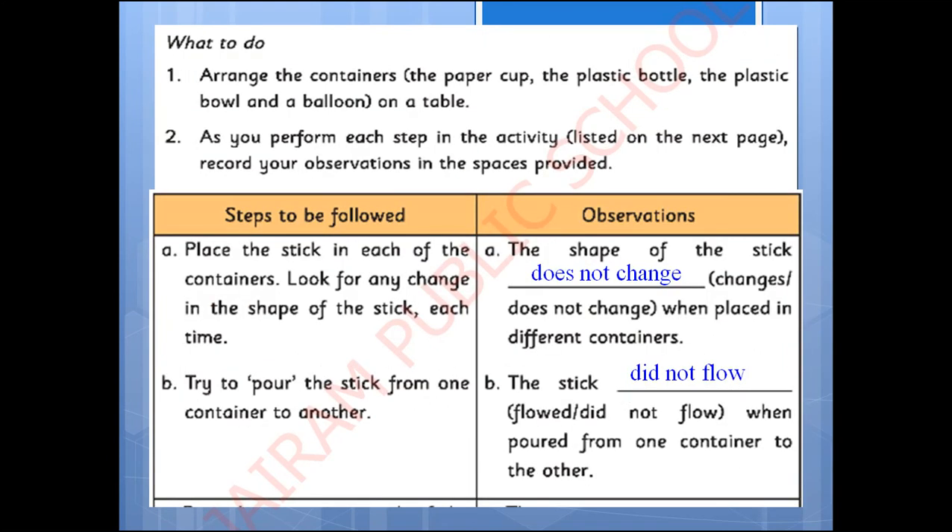First, arrange the containers on a table. As you perform each step in the activity, record the observations for the questions given. Now place the stick in each container and observe any changes in its shape. The observation is: the shape of the stick does not change when it is placed in different containers. When we try to pour the stick from one container to another, it is not possible. The stick did not flow when poured from one container to another, as the stick is a solid and it can't be poured.